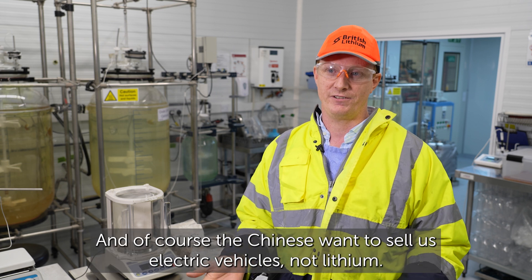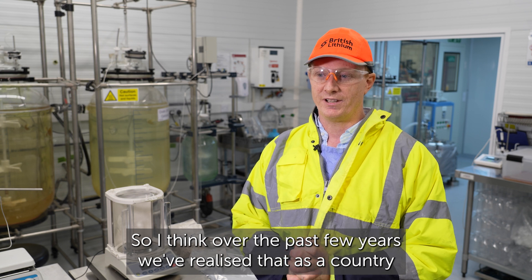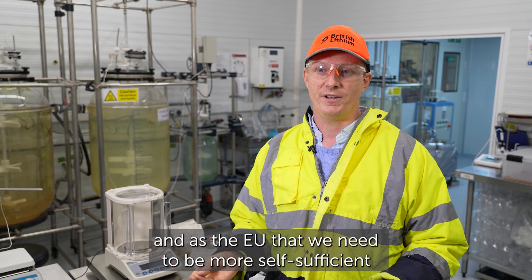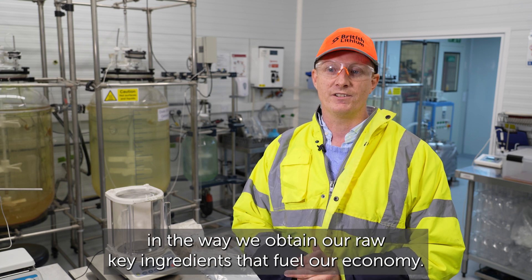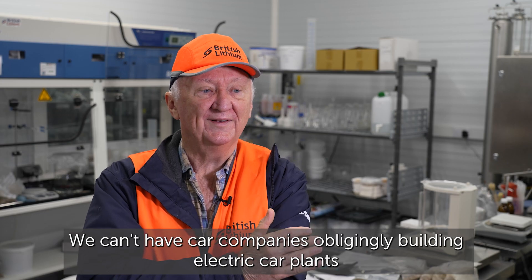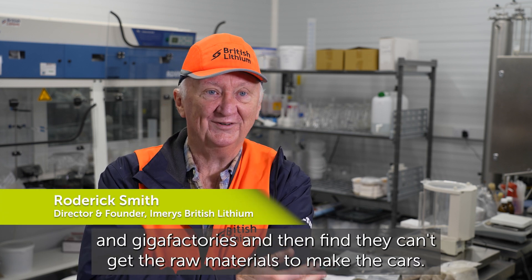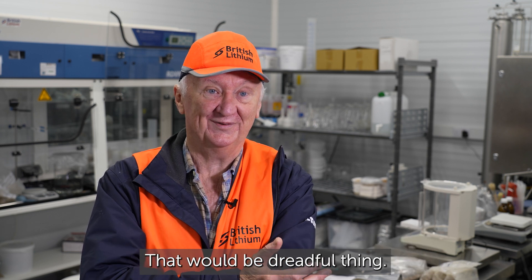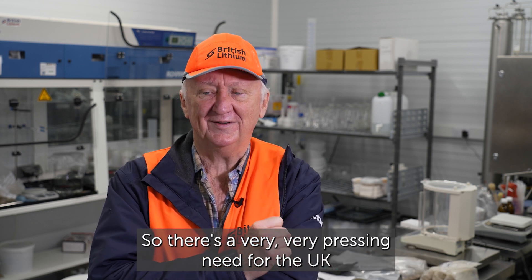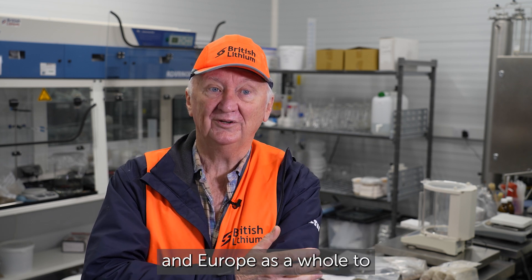The Chinese want to sell us electric vehicles, not lithium. Over the past few years we've realised that as a country, and as the EU, we need to be more self-sufficient in the way we obtain our raw key ingredients to fuel our economy. We can't have car companies building electric car plants or gigafactories and then find they can't get the raw materials to make the cars. There's a very pressing need for the UK and Europe as a whole to develop domestic supply.